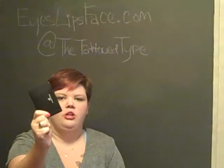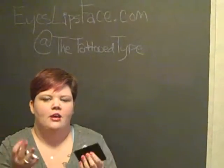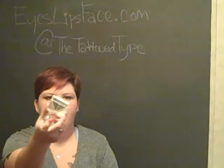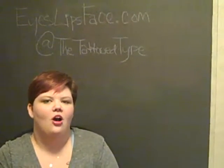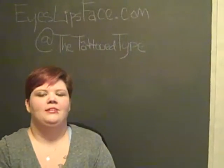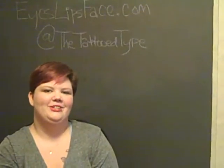This powder was $3 and each of the other items was $2, so for about five bucks you can do almost a whole face — just add a little mascara because you can really do the eyeliner from this quad too. Check these items out at eyeslipsface.com and you can catch me, April with the Tattooed Type, on Twitter at the Tattooed Type. Thanks everybody, hope to see you again soon. Bye!